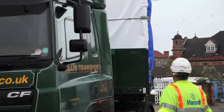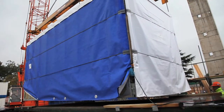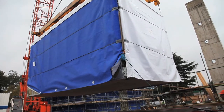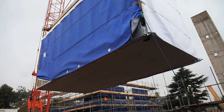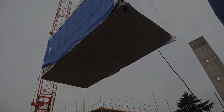Lightweight steel frame modules can be up to twice as fast to install as traditional construction methods and are fully self-supporting for buildings up to 11 storeys. This removes the requirement for additional steel or concrete primary structures and reduces foundation loads.